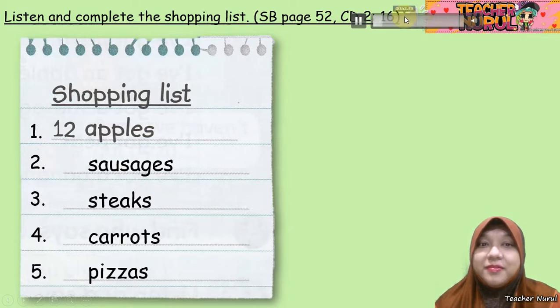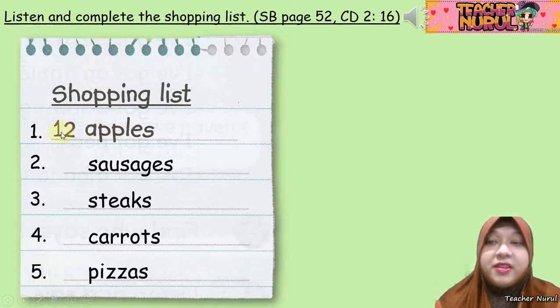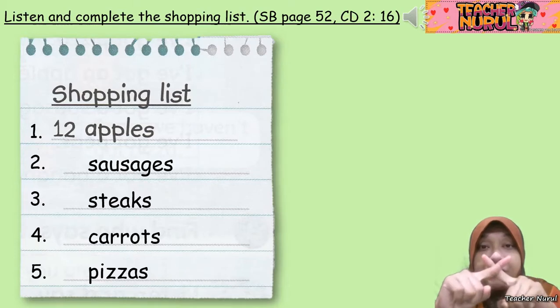'Waiter, look in the fridge and write a shopping list for me, please.' 'Yes, cook.' 'Have we got any apples?' 'No.' 'Put 12 apples on the list.' 12 apples — it's already stated there: 12 apples. 'What about bananas?' 'We've got lots of bananas.' 'No bananas.' So you don't have to write it down.